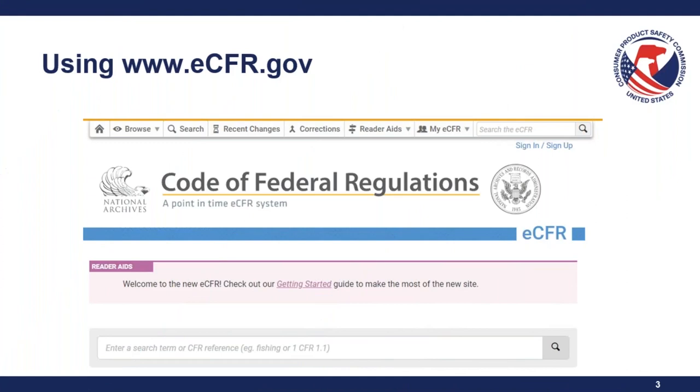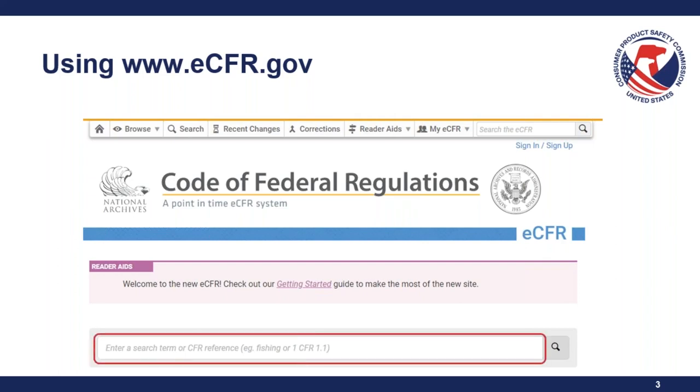Throughout this presentation I will be referencing CFR a lot — there are a lot of citations to jump back and forth through. I highly recommend, if you haven't already, to go check out eCFR.gov. You can type in the CFR reference in the search bar and it'll take you to that particular text.